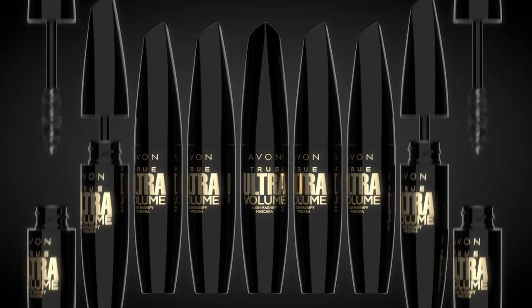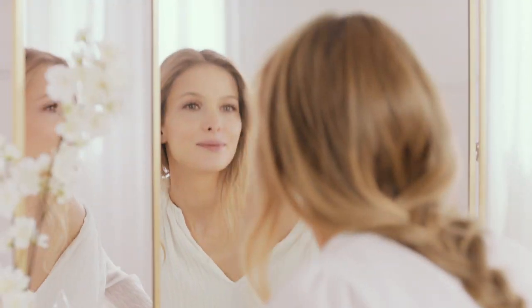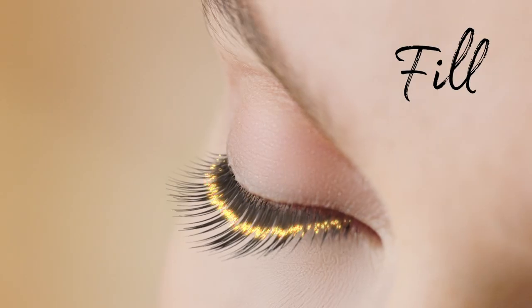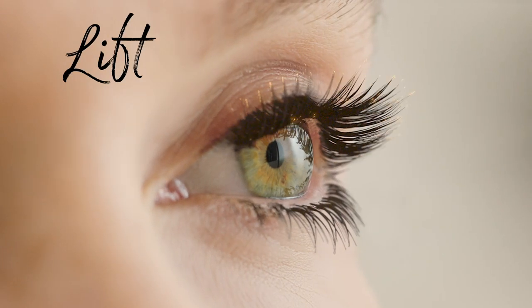Introducing new Avon True Ultra Volume Mascara. Our exclusive Smart Fiber Complex gives three dimensions of volume. New Sumptuous Formula creates layers of volume. Smart fibers fill in gaps. The almond-shaped brush lifts lashes from root to tip.